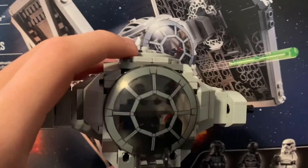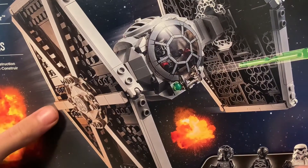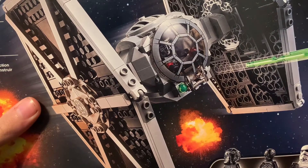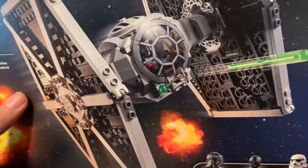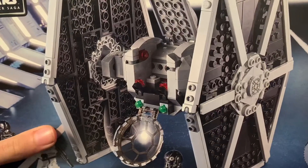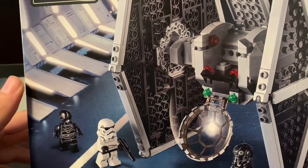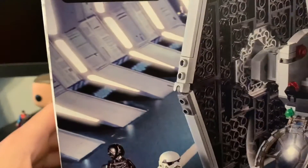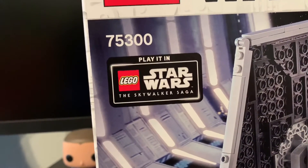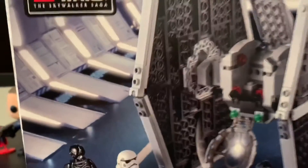Here is the biggest one — the TIE Fighter. I have part of it built right here and I'm working on it now. I know some people say it's not a great set, but it is for me because I don't have a TIE Fighter and I just wanted one for my collection. It's a pretty good set. I want to pick up the X-Wing next. It also promotes the LEGO Star Wars: The Skywalker Saga game, but that game isn't out yet.